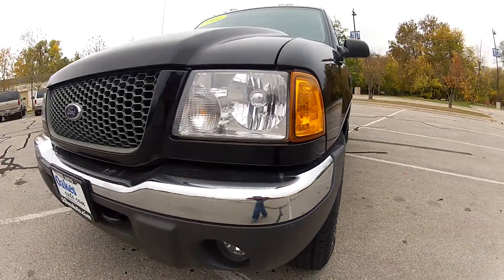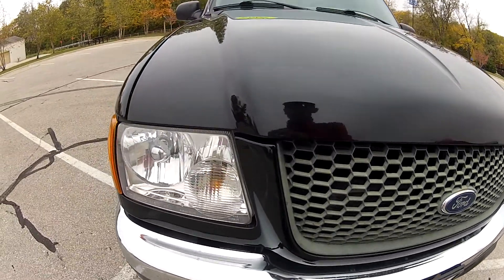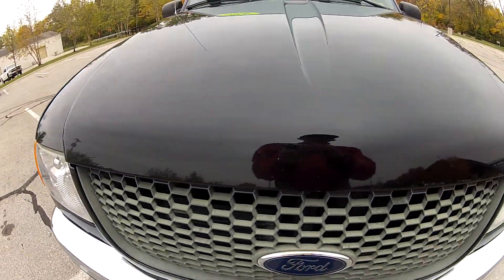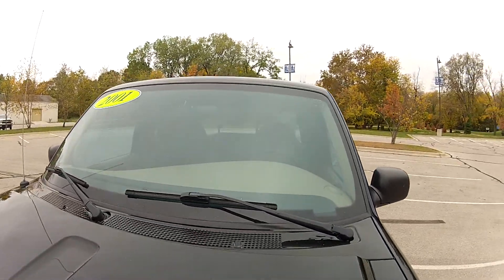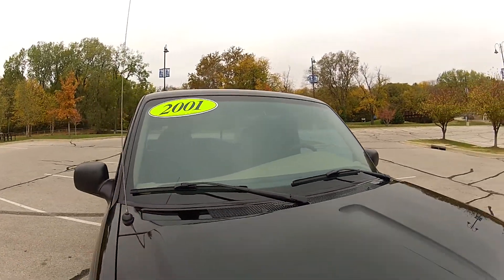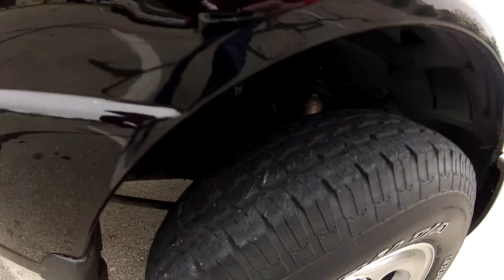This 2001 Ford Ranger XLT 4x4 has 109,000 miles on the odometer. This Ranger has been very well kept, and we have extensive service records for it. It does have the alloy wheels with plenty of usable tread left on the tires.